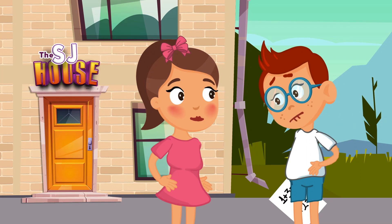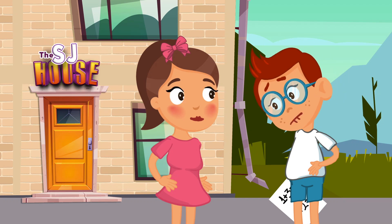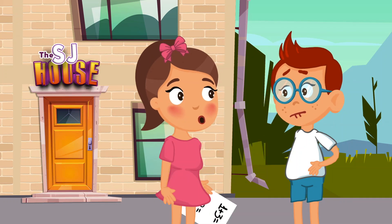What's the matter? Can I help you? I don't know, but I really wish — you see, my grandmother promised me a big ice cream if I could solve these problems, but I don't understand anything at all. Let me see. Okay, these are very simple addition problems.